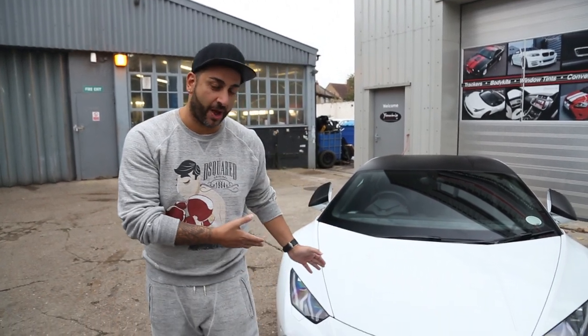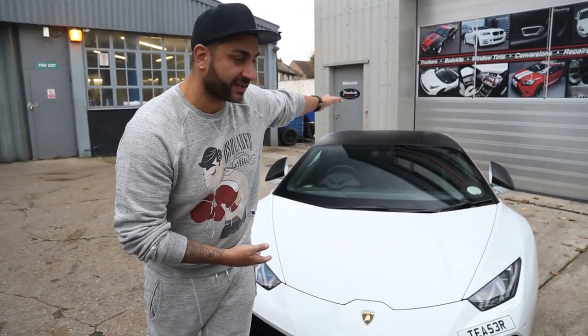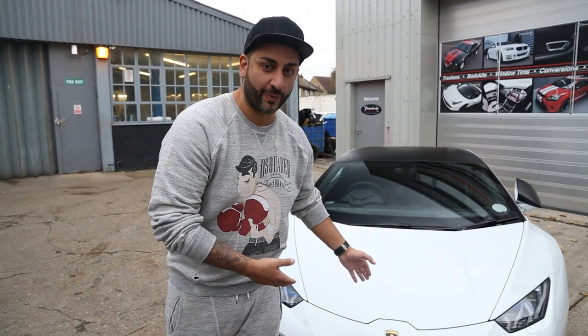Hi guys, it's Shani from Yanomize and I'm shooting a really quick video. The reason I'm shooting this video is I don't want something to get leaked out. Firstly, I've got this Huracan behind me. It's got a reflective Tron wrap. We've done satin black roof and mirrors and satin black wheels. This car is now complete. You'll see some great pictures of this on Instagram so you can see it reflective in the light when we take pictures.